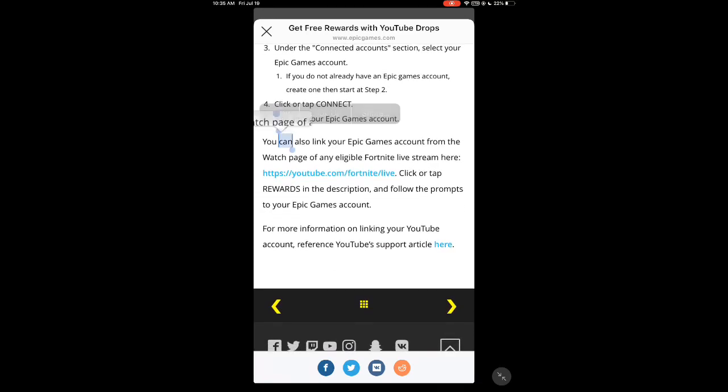You can also link your Epic Games account from the watch page of any eligible Fortnite live stream. Click or tap the rewards link in the description and follow the prompts to connect your Epic Games account. So you can't get this today but you can get it on July 25th at the time of recording. Hope you guys enjoyed this video — peace!